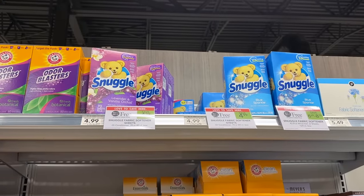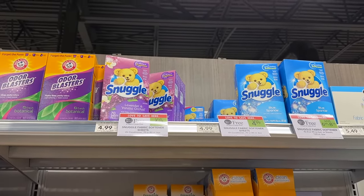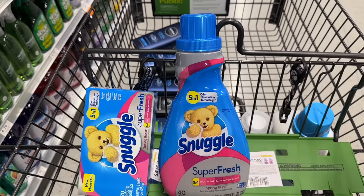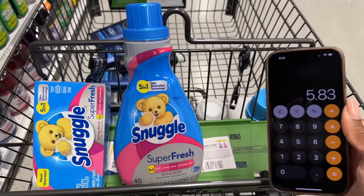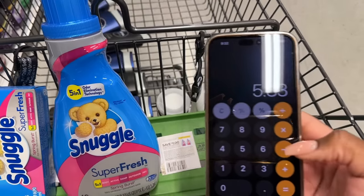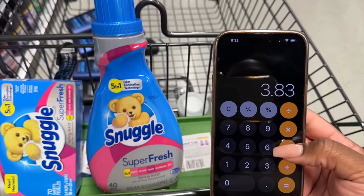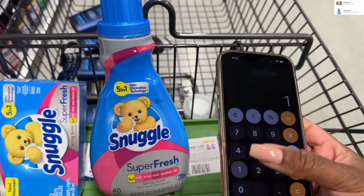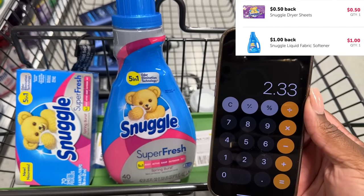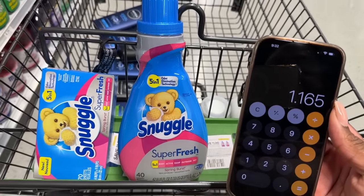To pick up some cheap Snuggle — these are buy one get one, $4.99 for the sheets. We're also going to grab the liquid, which is buy one get one for $6.69. These two are going to total $5.83 after the buy one get one sale. I'm going to use two of the one dollar coupons, bringing me down to $3.83. Then I'll get back from ibotta a dollar for the liquid and 50 cents for the sheets, making it $2.33 for both, or just $1.16 each.